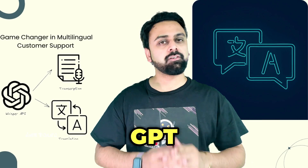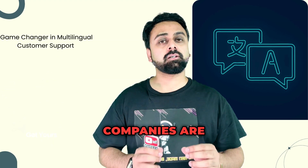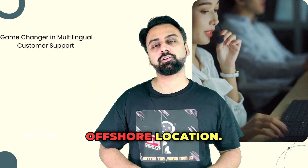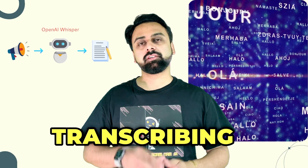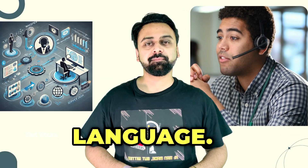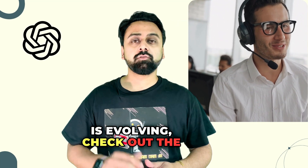Real-time voice translation, powered by ChatGPT for Enterprise and OpenAI's Whisper, is revolutionizing service desk, help desk, and technical support. Companies are centralizing their global support teams, achieving up to 30% cost reduction by servicing customers in multiple languages from a single offshore location. The system transcribes spoken language into text instantaneously, ChatGPT translates with contextual accuracy, and the precise translation is sent back to the support agent within milliseconds, facilitating smooth communication across language barriers.